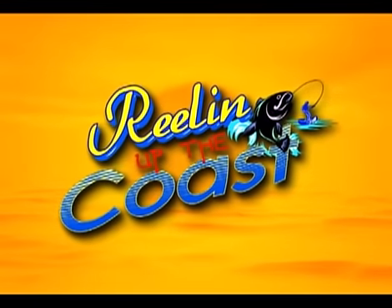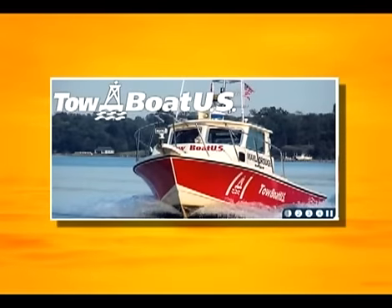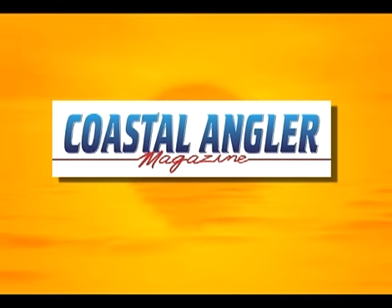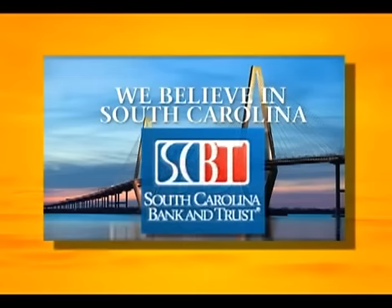Reeling Up the Coast is brought to you in part by Perry's Bait and Tackle, offering the freshest bait in our area since 1954. By Tow Boat US, Little River, Myrtle Beach — sign up today and we'll make sure you get home safely. By Coastal Angler Magazine — pick up your free copy and check out what's going on in Carolina's coastal waters and beyond. Also check out Captain E's article each month. By Seven Seas Seafood, offering the freshest locally caught seafood served by the best chefs on the Grand Strand. And by South Carolina Bank and Trust — at SCBT, it's our beliefs that set us apart. We believe in our people, our customers, and the communities we serve.